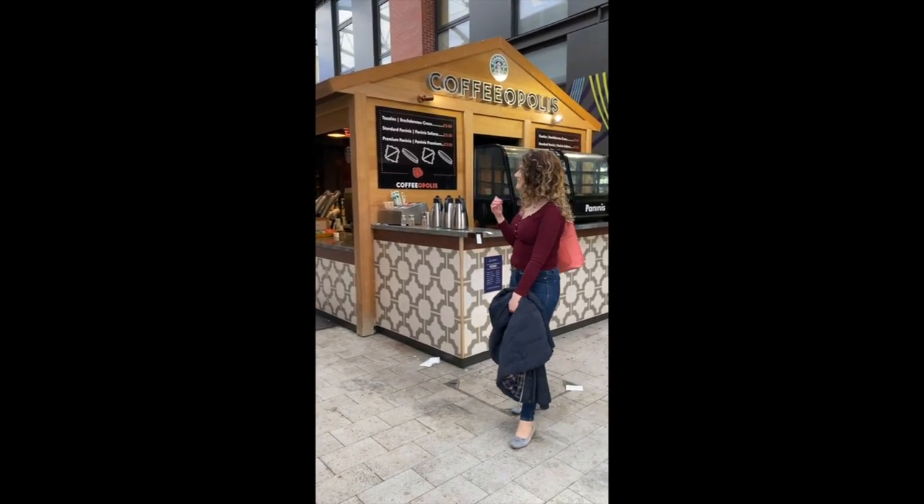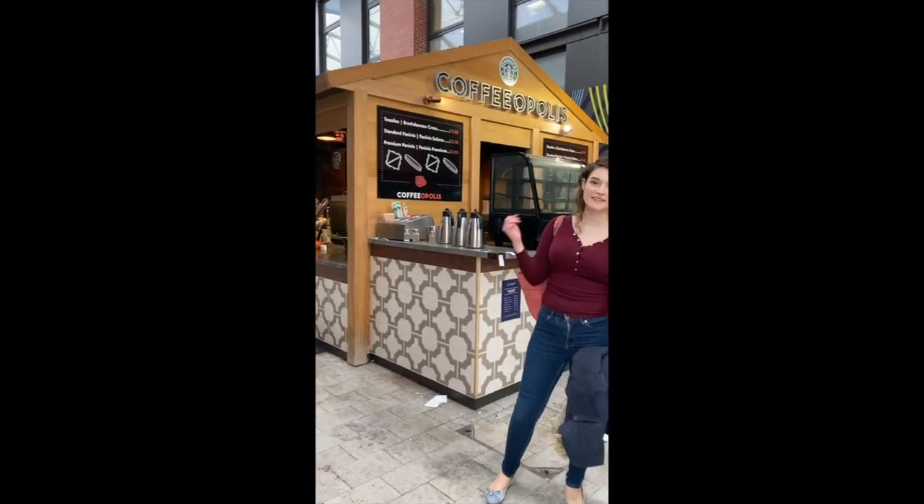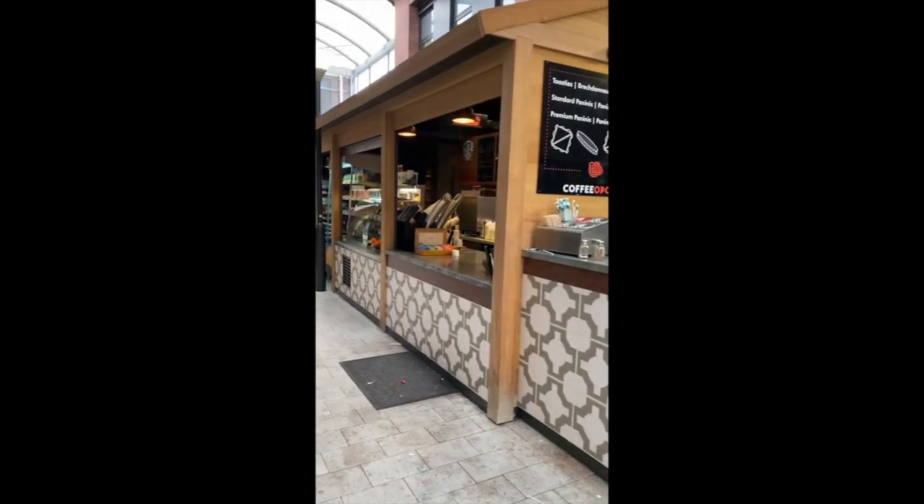So this is Coffeeopolis — this is a place to get coffee within Engineering Central. You can also get paninis and hot food.